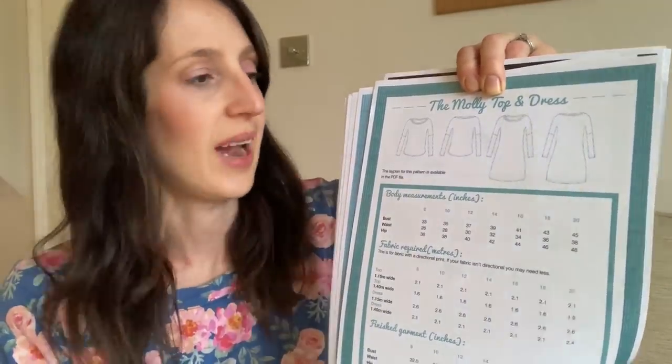It doesn't have the best size range — it goes from a size 8 to a size 20, and the largest size is bust 45, waist 38, hips 48. I make the size 8, which is bust 33, waist 26, hips 36. My actual bust is 32 inches but I find it absolutely fine, and I actually like a bit more room in this dress because I've got a t-shirt underneath to keep me extra cozy.